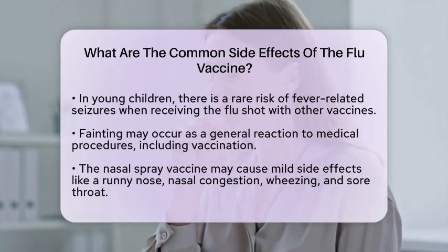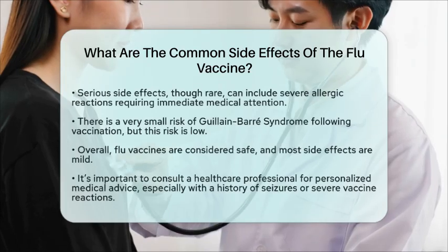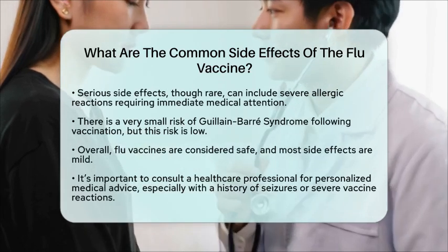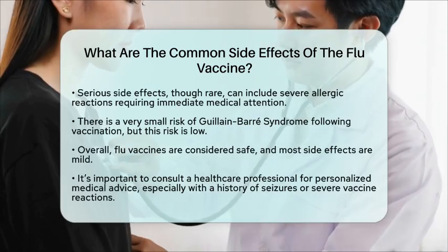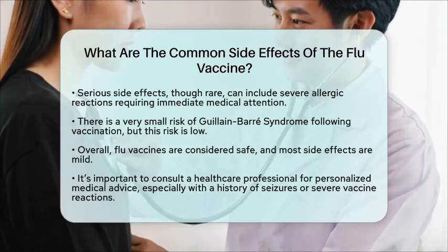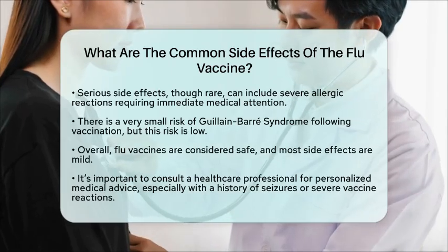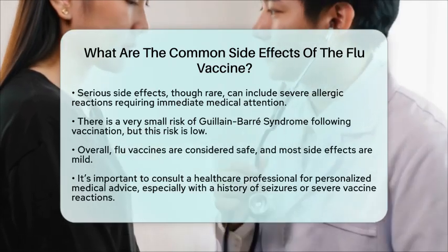There is also a very small increased risk of Guillain-Barré syndrome, a rare neurological disorder that can cause muscle weakness and paralysis, following flu vaccination. However, this risk is extremely low, and the benefits of vaccination generally outweigh this risk.